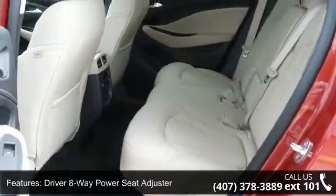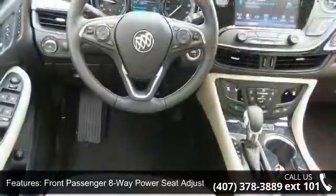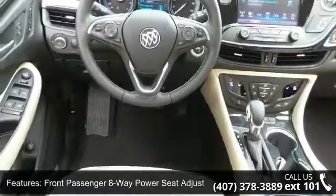Heated driver and front passenger seats, Sirius XM satellite radio, 6-speaker audio system, and 4-wheel disc brakes.